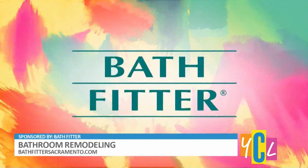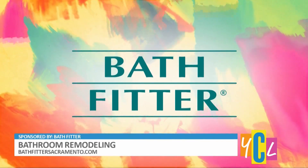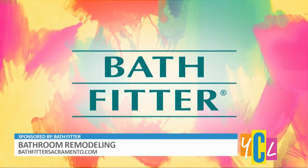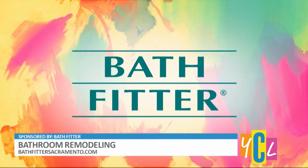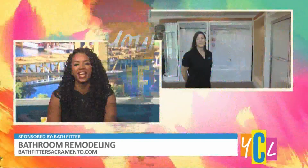Spruce up your bathroom and give it a whole new look with help from trained professionals. Bath Fitter promises to meet your remodeling needs from planning, designing, and manufacturing with a speedy installation process included. Here with how it all works is Bath Fitter's Renee Ross.